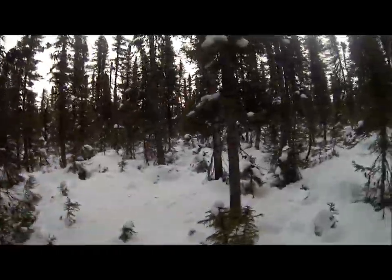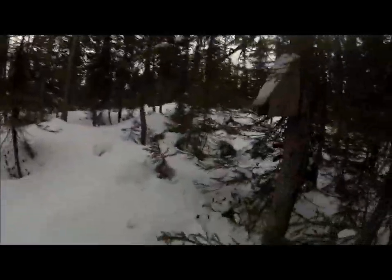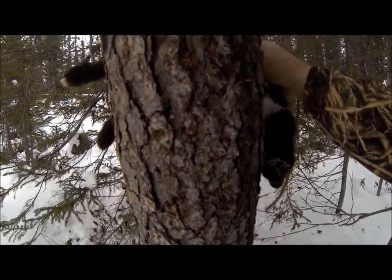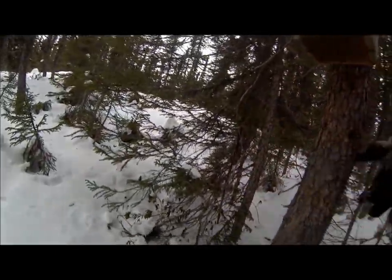Today is January the 12th. Looks like I got my first marten of the day here — careful, it might be stuck just a little bit. No, it's just hooked on there. Always good to get the first one of the day, so hopefully it just ain't the last.